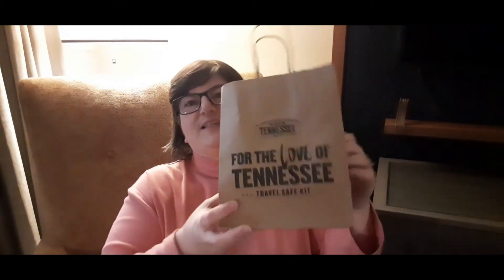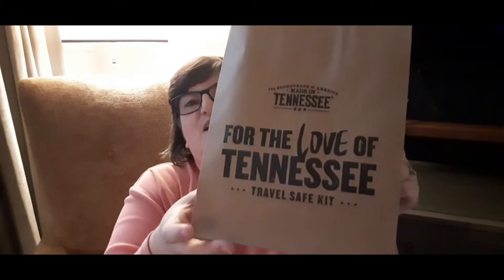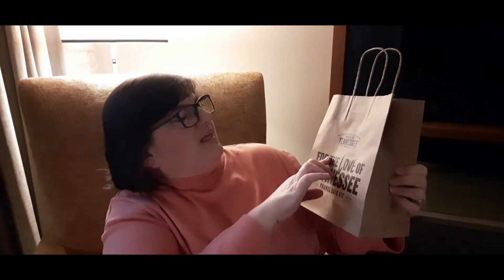We picked this up today. I've never done an unbagging before, but I guess you can still call it an unboxing. This is the Travel Safe Kit for the Love of Tennessee. It says the Soundtrack of America Made in Tennessee. So it starts off with this really cute little bag — let's get into what's inside. And of course, this is a free travel kit, which is what makes it exciting.